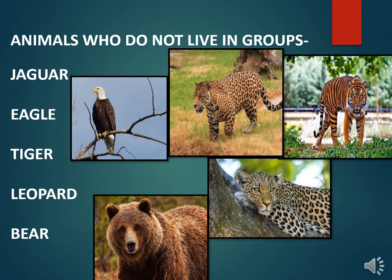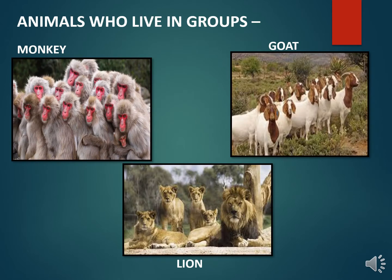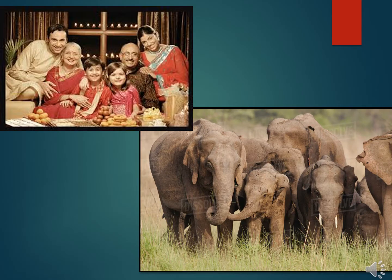Children, you must have observed in your surroundings that some animals do not live in groups, like Jaguar, Eagle, Tiger, Leopard, Bear and so on. Whereas animals like Cow, Dolphin, Sheep, Monkey, Goat, Lion, etc. live in groups. Nandu, a 3-month-old baby elephant, also lives in a herd.